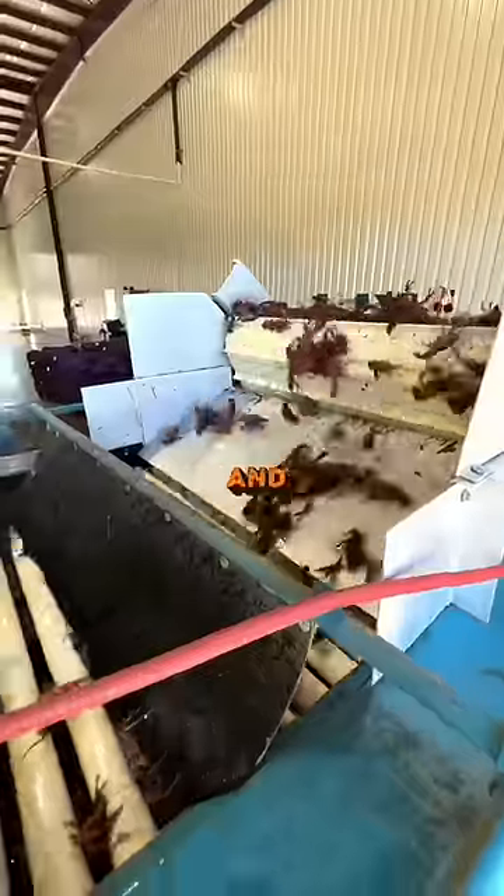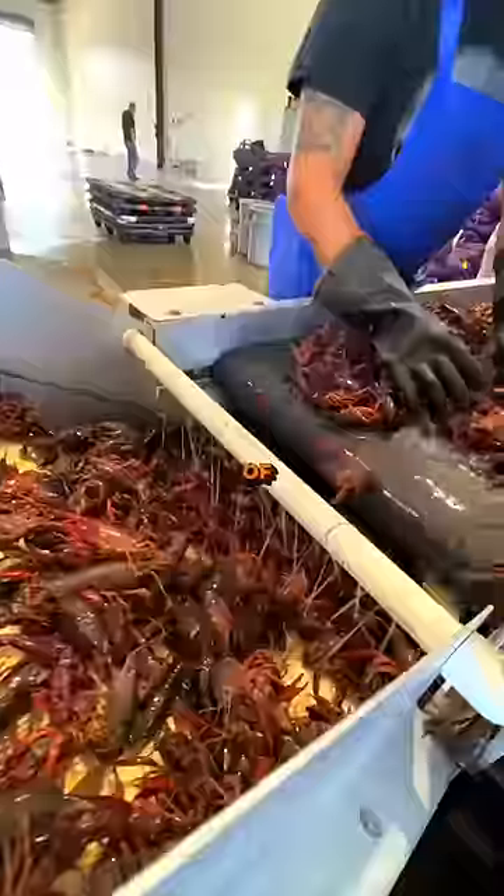It goes through the veggie grater, which you've all seen before. It gives them a little wash and sorts them all by size. This grater is unique because of the conveyor belt.